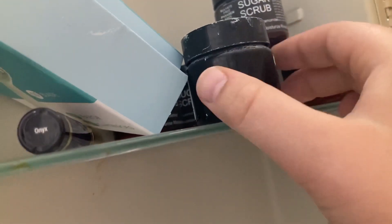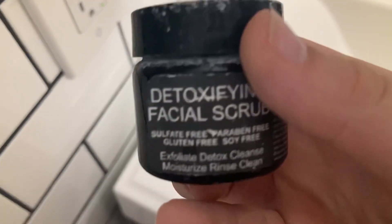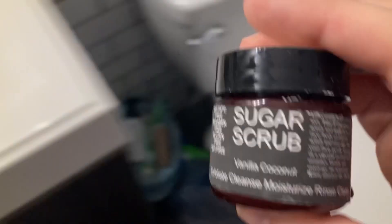I'm going to set out a sugar scrub. There's this one I need — yep, my facial scrub. We're going to need that.